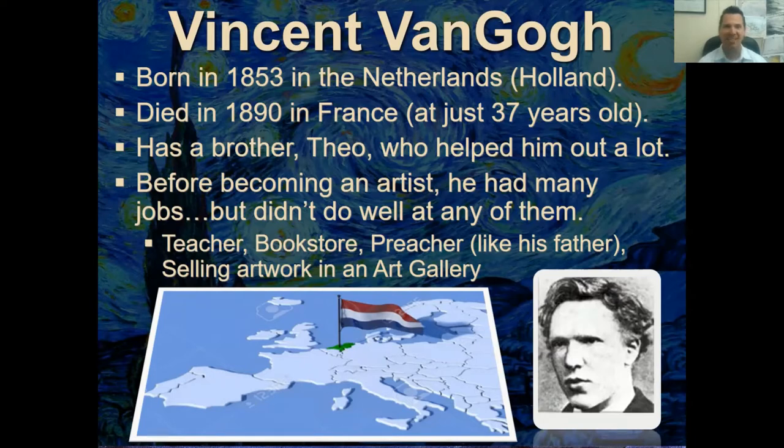Unfortunately, he didn't do very well at any of those jobs and he was fired from all of them. He was a teacher, he worked in a bookstore, he was a preacher for a while just like his father, and he worked at an art gallery selling artwork — you'd think he'd be good at that.